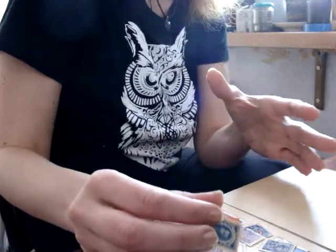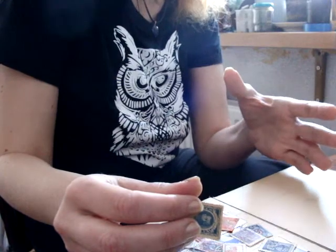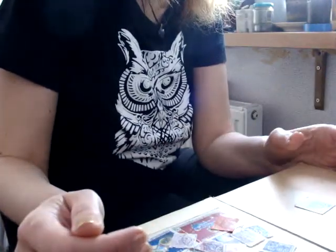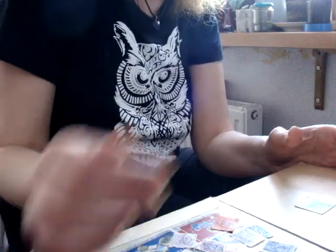The stamps of the early 20th century are very interesting — many are more than a hundred years old. When the state changed, there was not enough money to print new stamps.